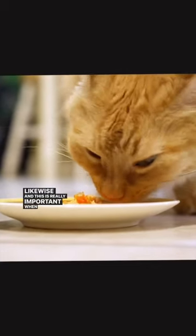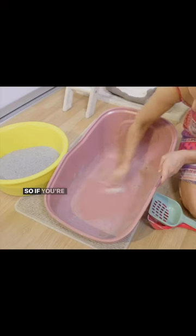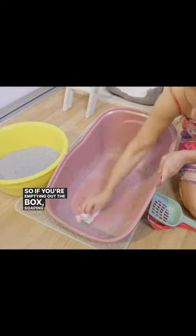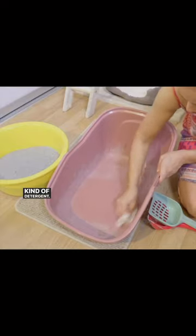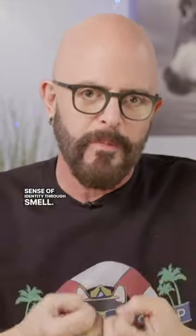Likewise, and this is really important when it comes to litter: litter boxes should be scent soakers — your cat's scent should be in there. So if you're emptying out the litter box and soaping it down with some kind of detergent, using bleach or vinegar, you are just destroying your cat's sense of identity through smell.